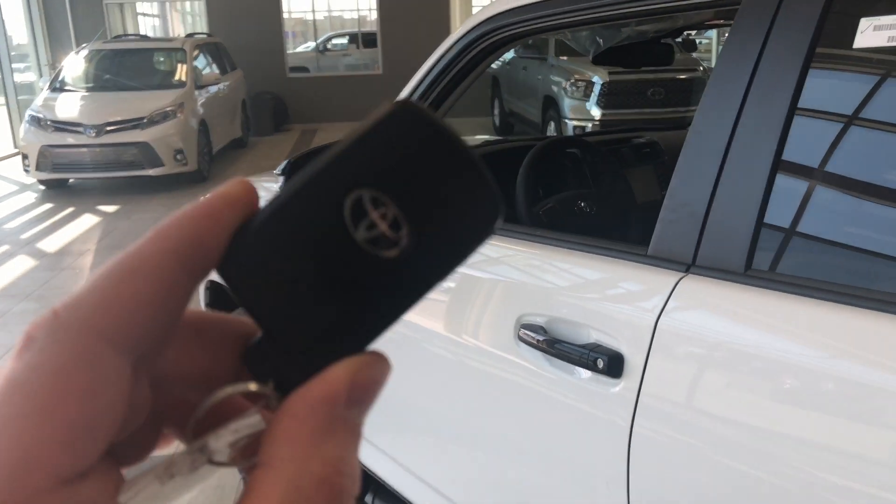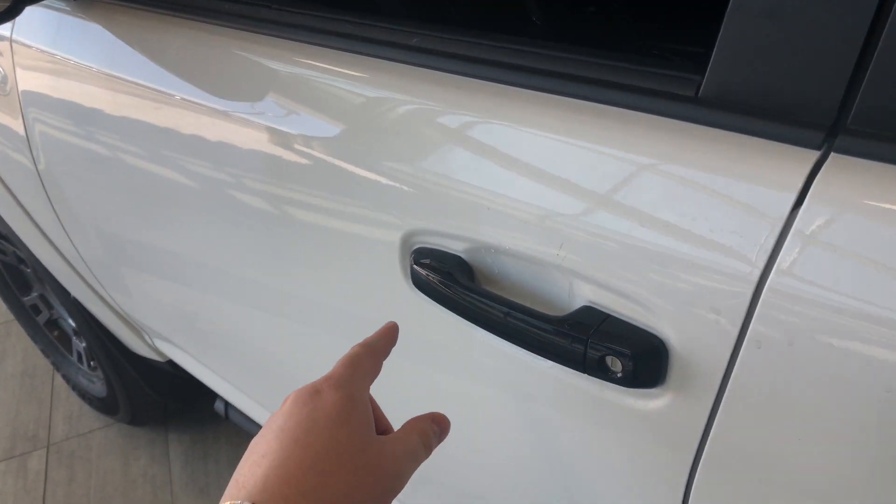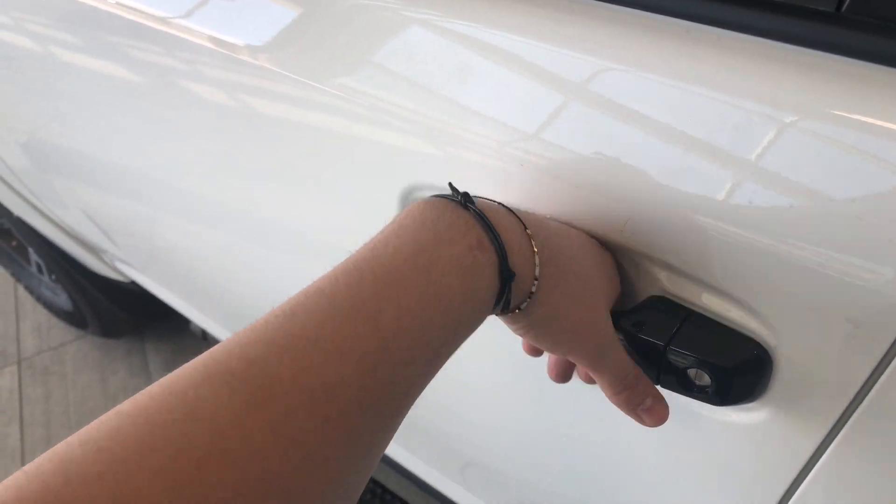Helping us inside is our key fob — it has our lock and unlock button. This 4Runner does have a smart key system, so we can press the two lines on the door handle to lock the vehicle, and to unlock it it's as easy as putting our hand inside the door handle.